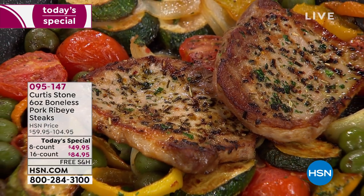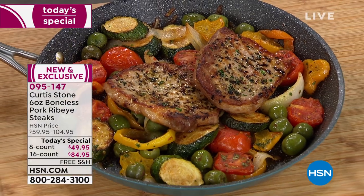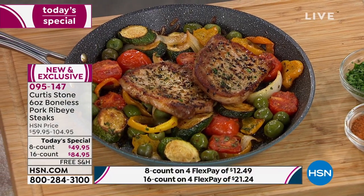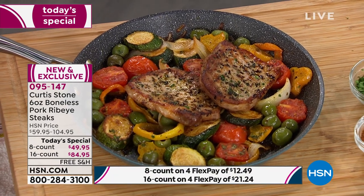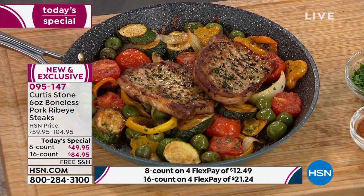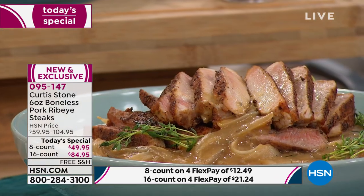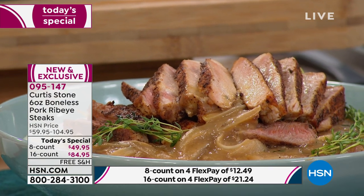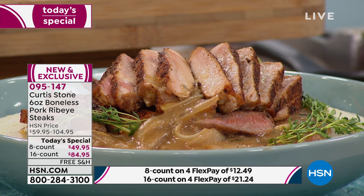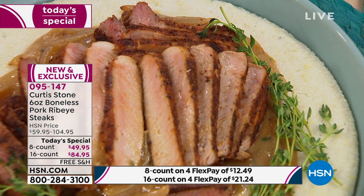Doesn't that look good? And I've got to tell you, it smells incredible in here. You are looking at Chef Curtis Stone's boneless pork ribeye steaks. You get a chance to have these whether you want them for breakfast, lunch, dinner, or a feast — anytime. They are today's special, and they really are special because these are not your typical pork ribeye steaks or pork protein that you would find in any regular grocery store.